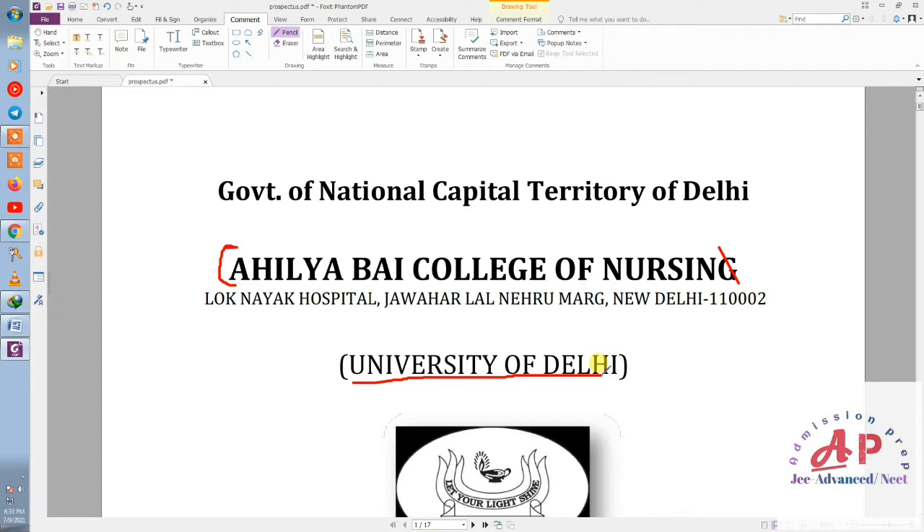One special thing I want to tell you is that in 2020, the entrance exam was not conducted because of COVID-19.